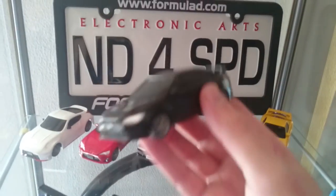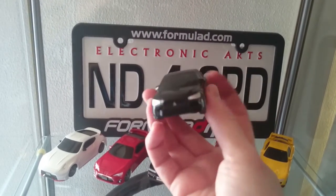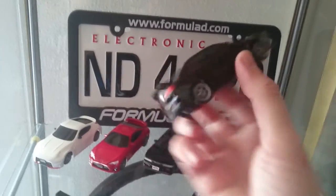And here is the Evo, which is your standard black. As you can see, really nice too.